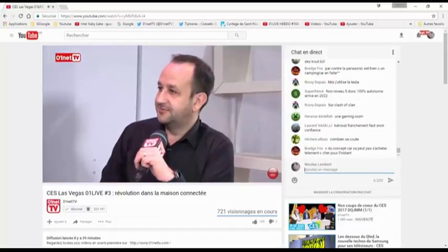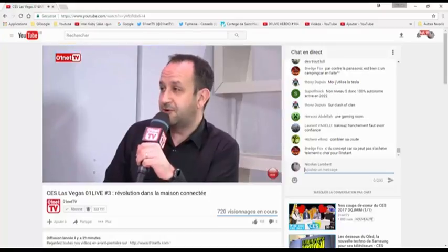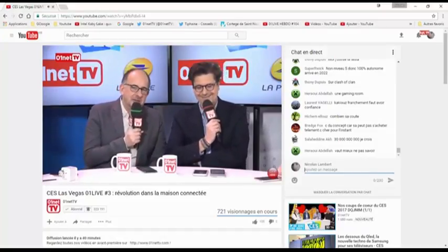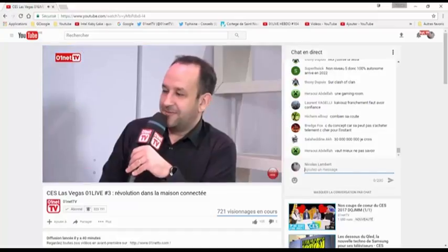Merci David Noguera pour ce petit marché quotidien. David repart sur Paris dès dimanche matin. Il ne sera pas là demain soir. Mais on vous réserve un spécial start-up demain — ça va dépoter. Dans un instant on parle de sport connecté du côté de Intel.